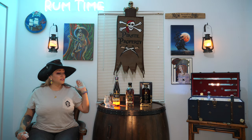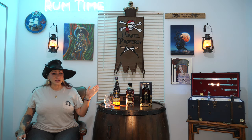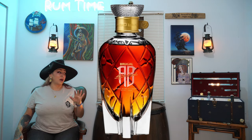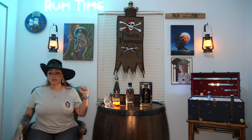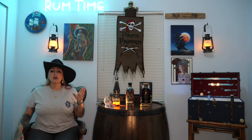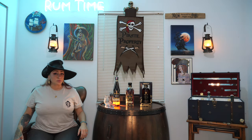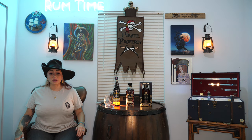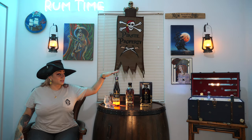Today we're exploring the entire Brugal collection, with the exception of the Papa Andres because I cannot afford that — we're talking about a bottle that's two thousand dollars plus. If you're not familiar with Brugal, they are the oldest rum distillery in the Dominican Republic. This collection is curated by the fifth generation Master Roneros, and we're going to start today with the Extra Añejo.